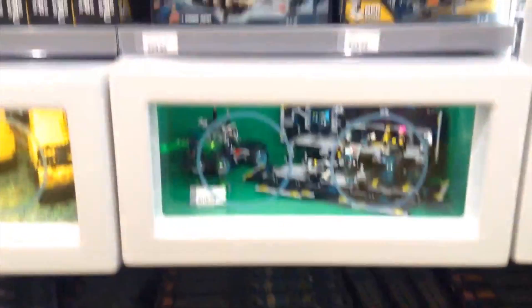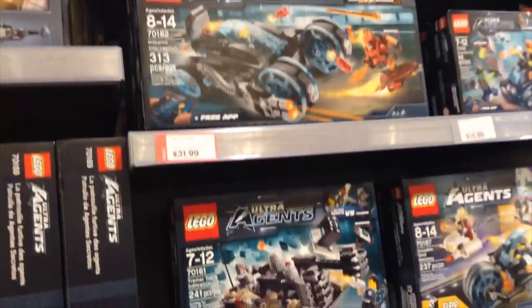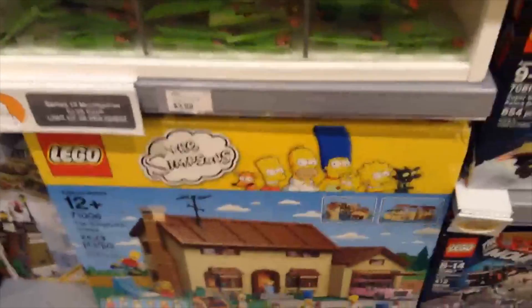The Lego Ultra Agents over here, with some showcasing stuff. Now we're starting to get to the Lego Movie section, and here's Emmett. Then we get the fire ship and this guy. Now we get to the Simpsons and there's also some Lego minifigures. This is Series 13 — I might get that because it costs like $4, so I can get that.